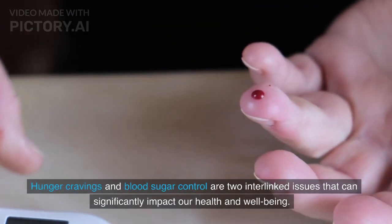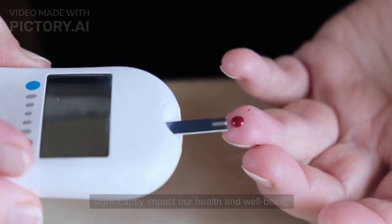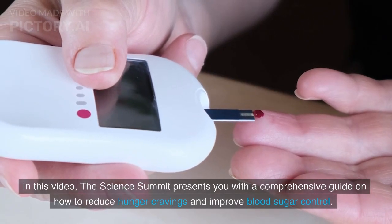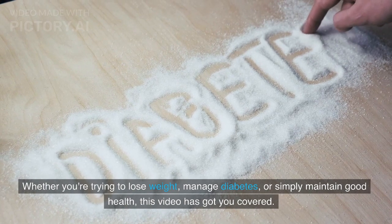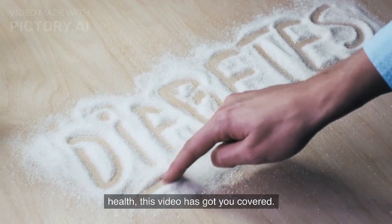Hunger cravings and blood sugar control are two interlinked issues that can significantly impact our health and well-being. In this video, the Science Summit presents a comprehensive guide on how to reduce hunger cravings and improve blood sugar control. Whether you're trying to lose weight, manage diabetes, or simply maintain good health, this video has got you covered.